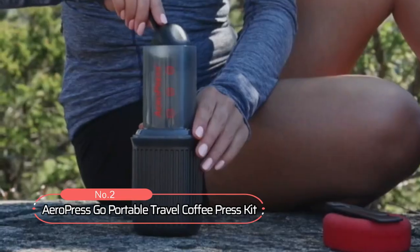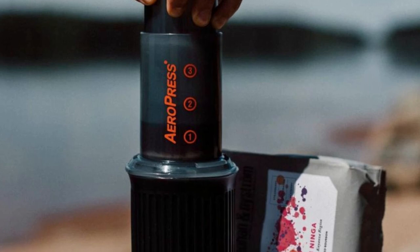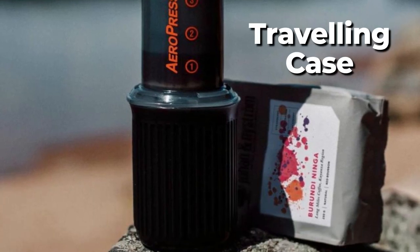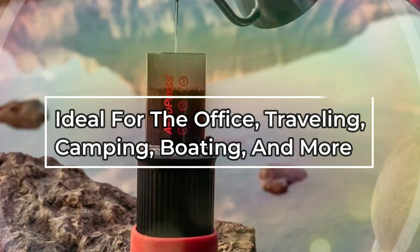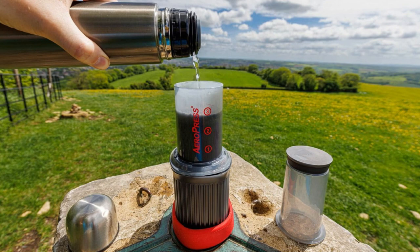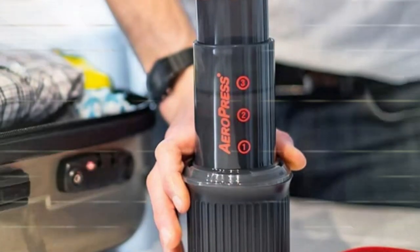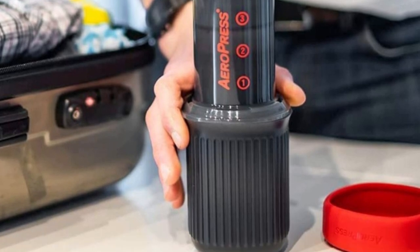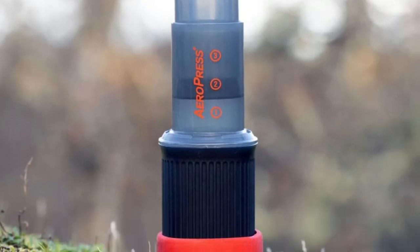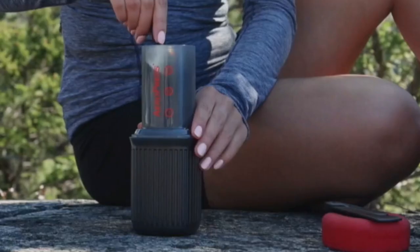At number two on the list is the Aeropress Go Portable Travel Coffee Press Kit. This compact coffee maker is perfect for those on the go, as it features a handy mug and lid that double as a traveling case, making it ideal for the office, traveling, camping, boating, and more. The Aeropress Go may be slightly smaller than the Aeropress Original, but it can still produce one to three servings of delicious espresso-style coffee. It brews smooth, delicious coffee without any bitterness or grit, unlike other methods like French press.